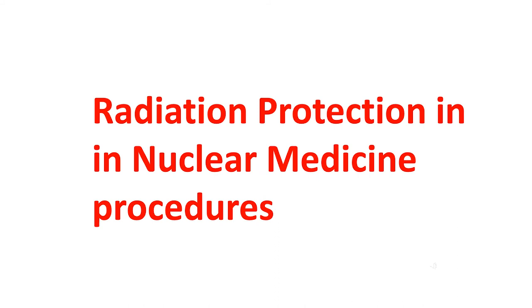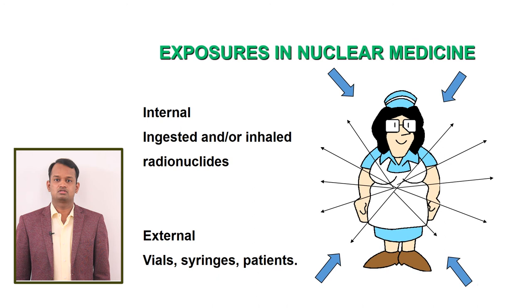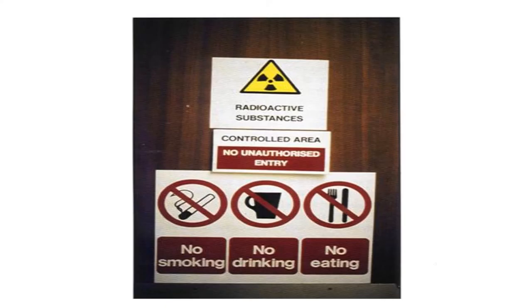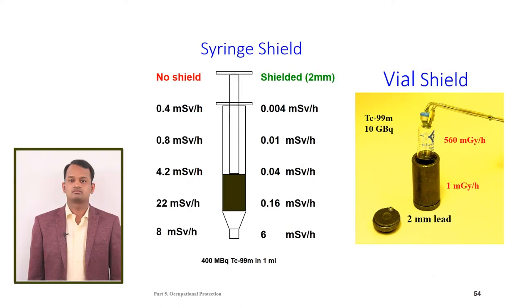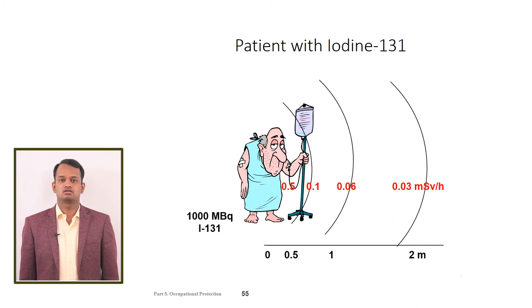For radiation protection in nuclear medicine procedures, there are two types of exposures: internal and external. In the nuclear medicine department, we handle unsealed radioactive isotopes, which can enter the body by inhalation or ingestion. So there is no eating and no drinking in the nuclear medicine department to avoid internal exposure. To avoid external exposure, use syringe shields and vial shields to reduce dose by up to 80%. Send the patient to an isolation room after injecting radioactive isotopes to limit exposure to other people, because after injection the patient becomes radioactive. We must make efforts to limit exposure to as low as reasonably achievable — ALARA.